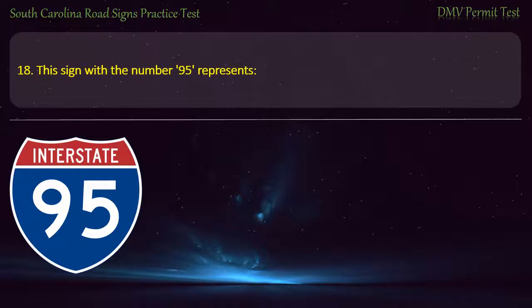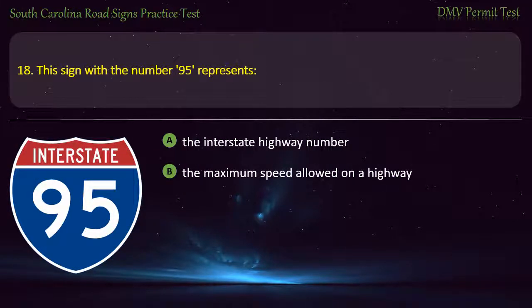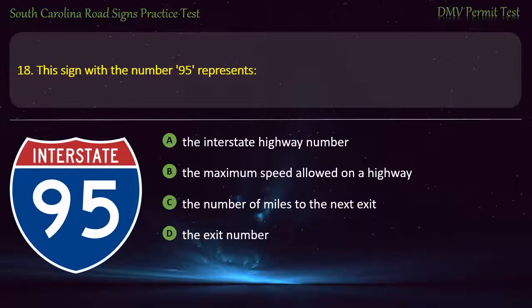Question 18. This sign with the number 95 represents: The interstate highway number; The maximum speed allowed on a highway; The number of miles to the next exit; or The exit number. Answer: The interstate highway number.